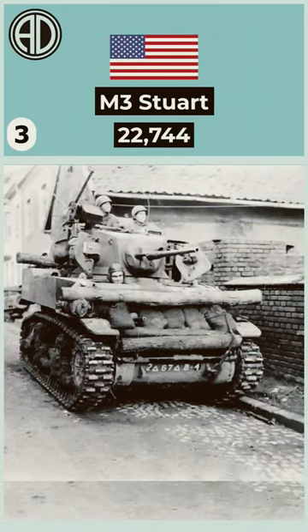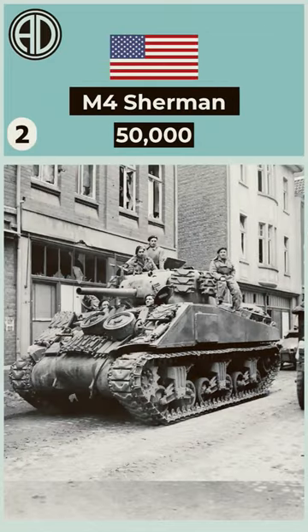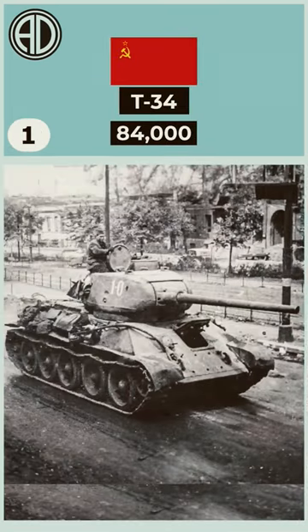We are entering the top 3 with the American M3 Stuart. In second place, with a staggering amount of 50,000 units, is the M4 Sherman. And the most produced tank during World War II was the Soviet T-34, with a massive quantity of 84,000 units.